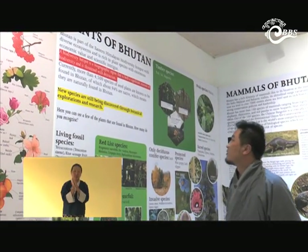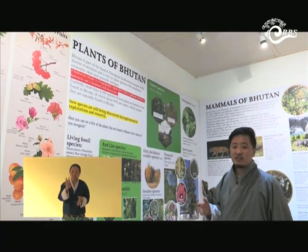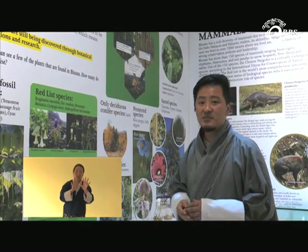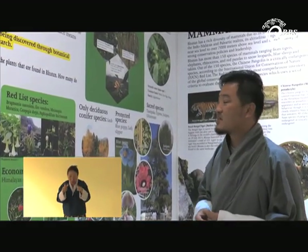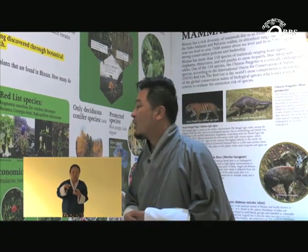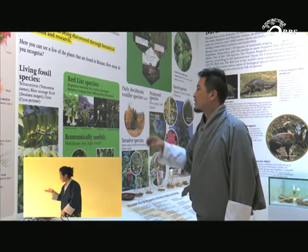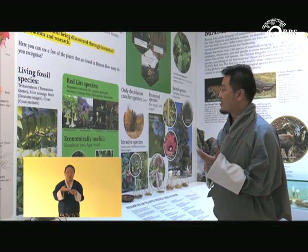Coming to the plants of Bhutan — as Bhutan is part of the Eastern Himalayan global biodiversity hotspot, we have more than 4,500 species of vascular plants, commonly known as flowering plants. We also conduct research like exploration of new species new to Bhutan and new to science, discovering one or two new species yearly. Here we also have the living plant fossil species known as Stachyurus chinensis, found at Dochula and in eastern parts like Yangtse. Coming to the red list, this is the categorization of threatened plant species: critically endangered, endangered, threatened, near threatened, and extinct.